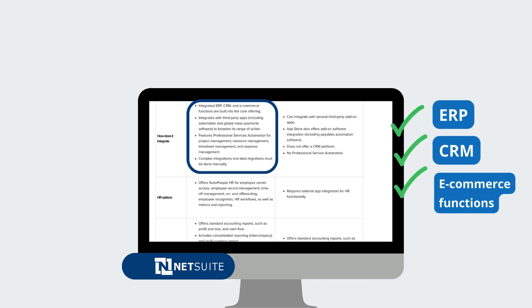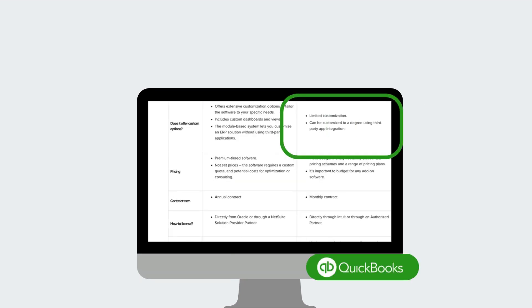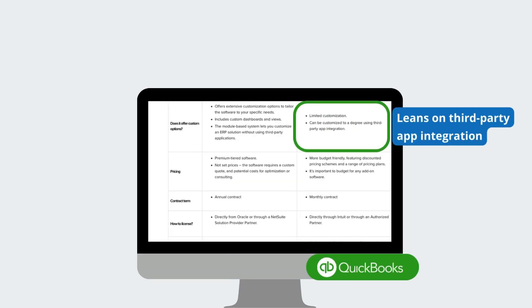NetSuite integrates seamlessly with ERP, CRM, and e-commerce functions, providing an all-in-one solution. QuickBooks, on the other hand, leans on third-party app integrations to broaden its capabilities.